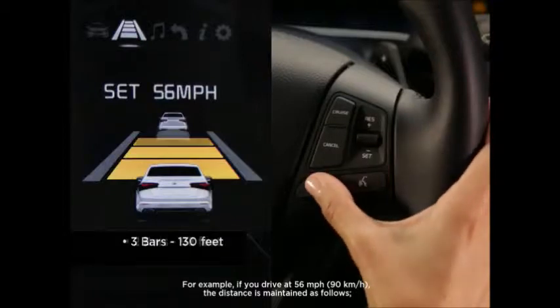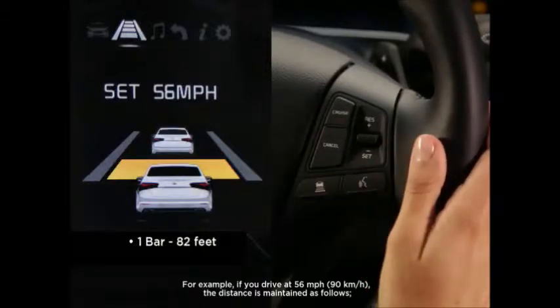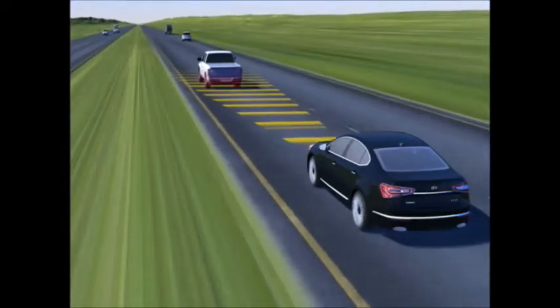Press again to move within approximately 98 feet, indicated by two bars. Or press a third time to close within approximately 82 feet, with one bar showing. The higher your speed, however, the more distance you will want between the two vehicles.